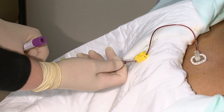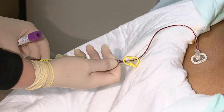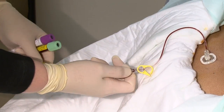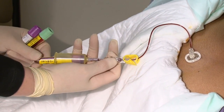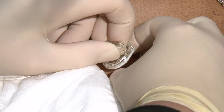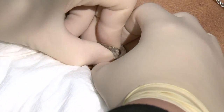Some patients have what's called a port. This is a small device that is surgically implanted under the skin on the arm or chest with a catheter that is threaded into the large vein leading to your heart. It does not have an exit site like the other types of central lines. To use a port, it must be accessed using a special needle. We will talk more about this later in the video.